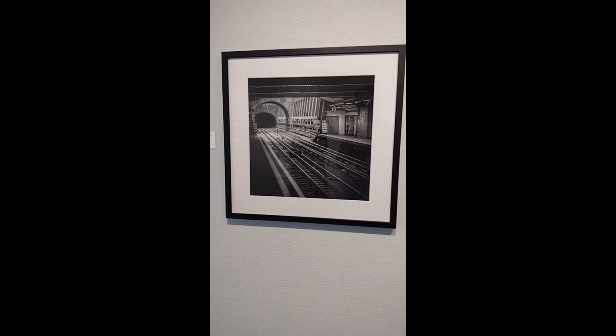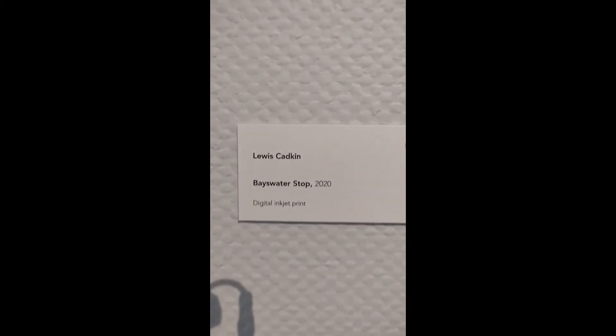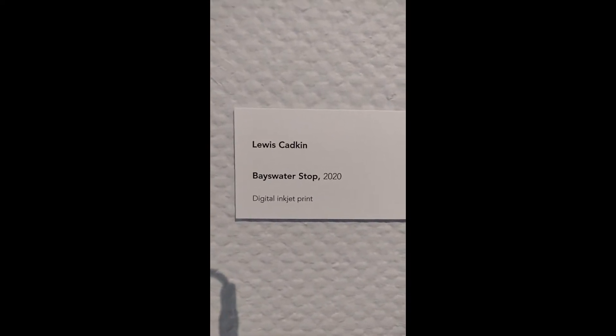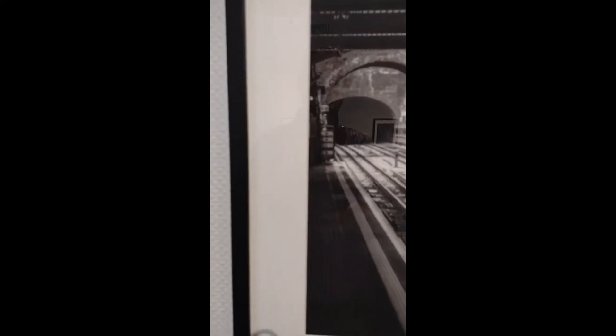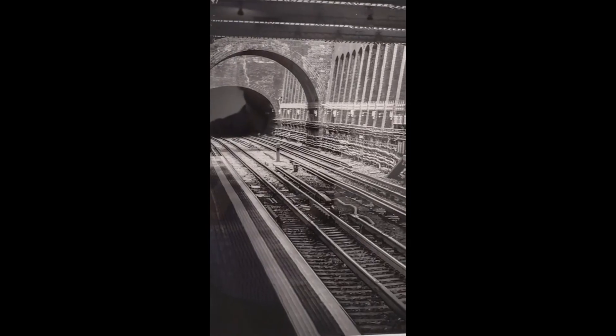The last work in this gallery is by Lewis Kadkin, Bay Water Stop 2020. The showcase is — I believe — a train depot or maybe a subway, going into the tunnel with a lot of tracks.